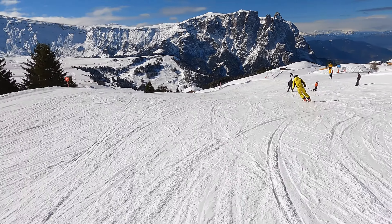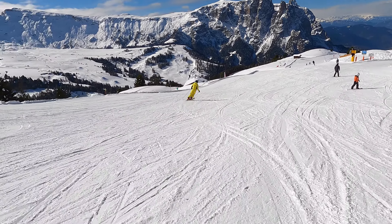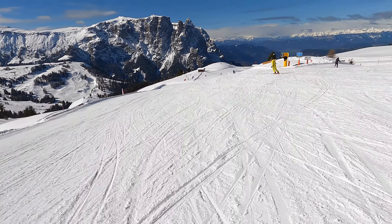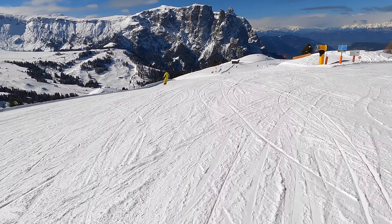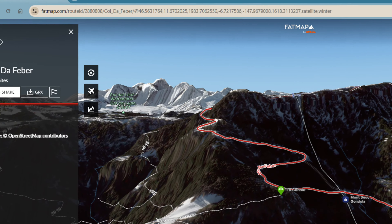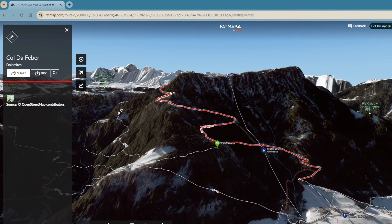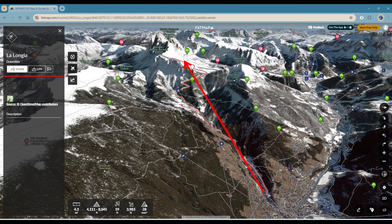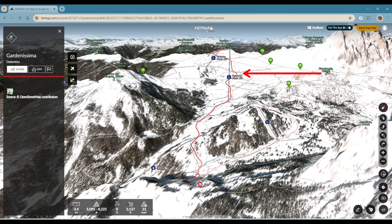If you are an expert skier looking for unique and challenging opportunities, you can take the top-to-bottom trail that faces the town of Ortisei. Note that this trail is quite narrow and steep, and can develop moguls in the second half of the day when temperatures are well above freezing. You can also head out to the ski resort called Seceda and from there ski down directly to Santa Cristina.